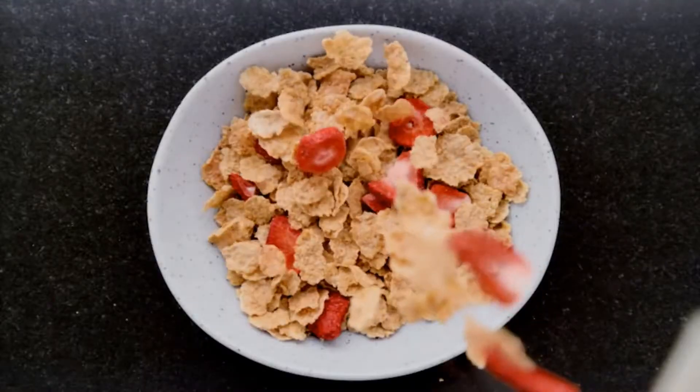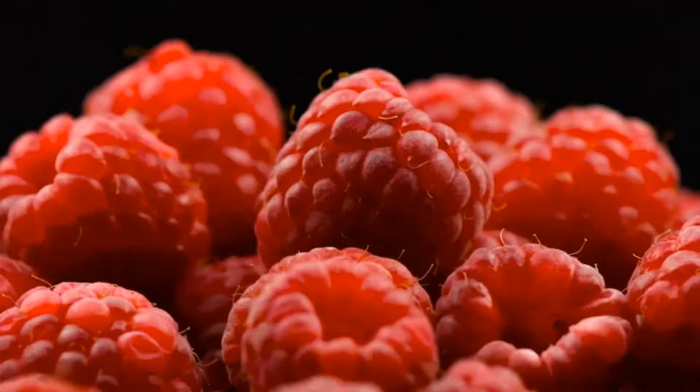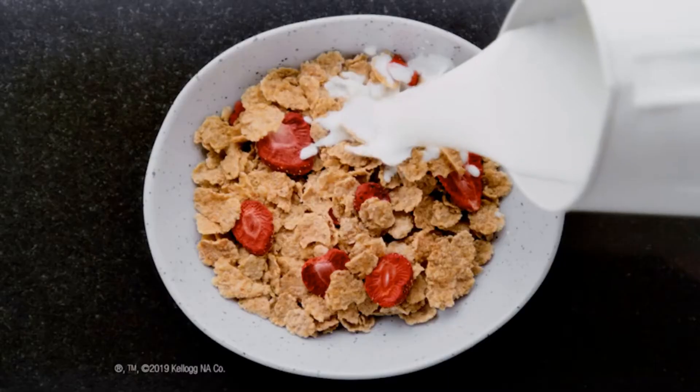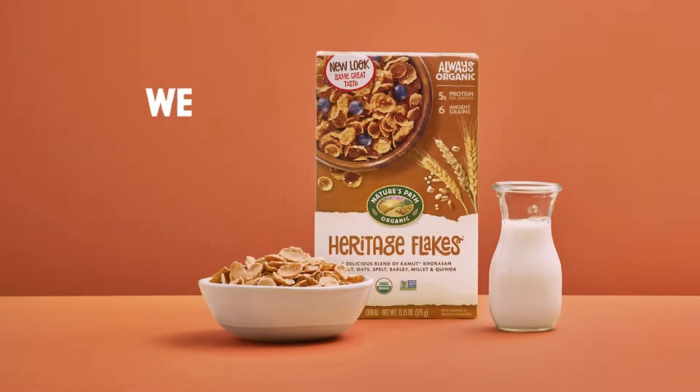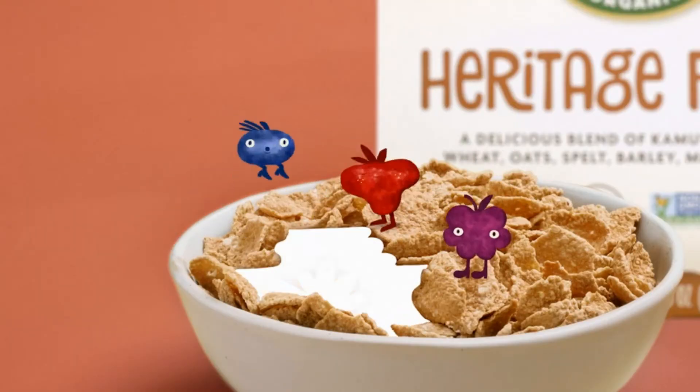It can be hard to stay below the daily recommended amount of added sugar when it seems like sugar is in almost everything you eat, including breakfast cereals. But if you start off the day with a low sugar option, it can make a huge difference in your nutrition. That's why we decided to research the best low sugar cereal options out there.